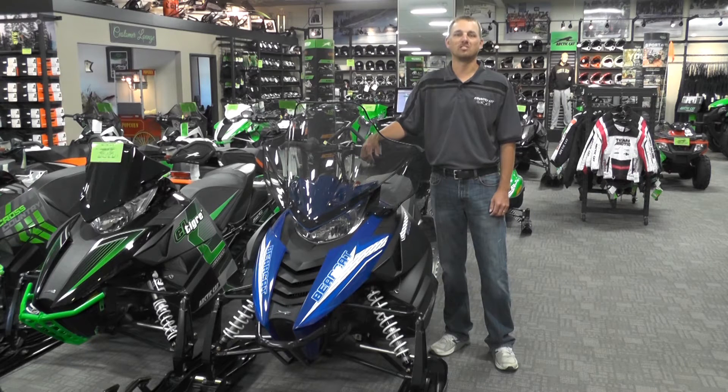Today's featured video is on the 2017 Bearcat 3000 LT. This utility sled is built on the Pro-UTE chassis and comes with the new 3000 series 65 horse 700 cc four-stroke engine.